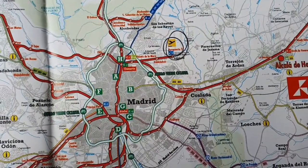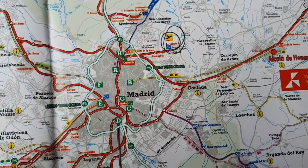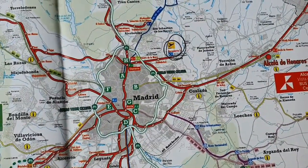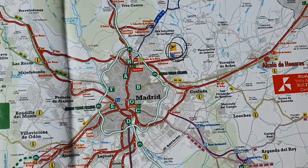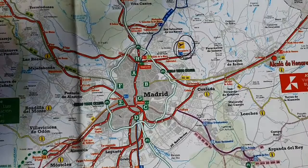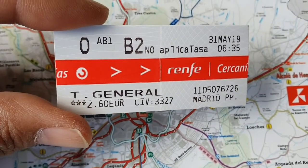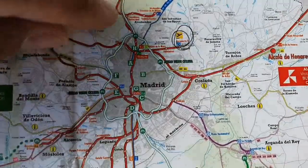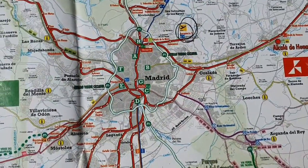Hi everyone, this is How and welcome to Travel Know How. I thought I'd do a quick clip on how to catch the above-ground rail to get into Madrid Central. This is the most cost-effective and cheapest way in my opinion, and it will cost you only two euro sixty.